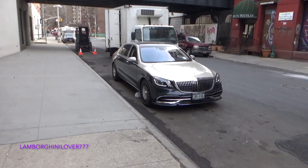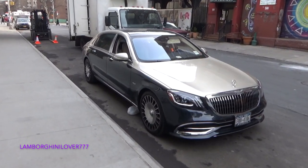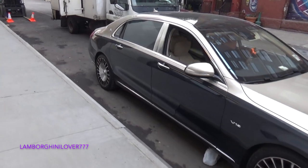Now that is sick — two-tone Maybach. That is sick.